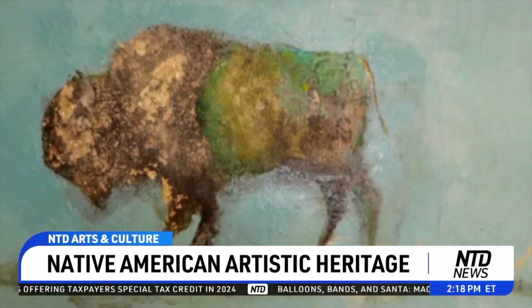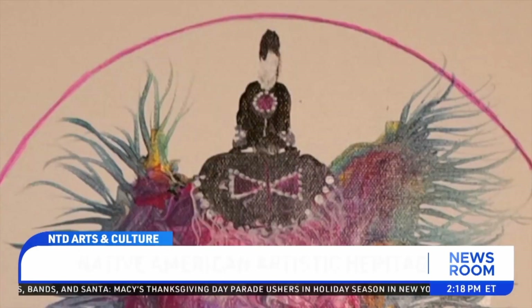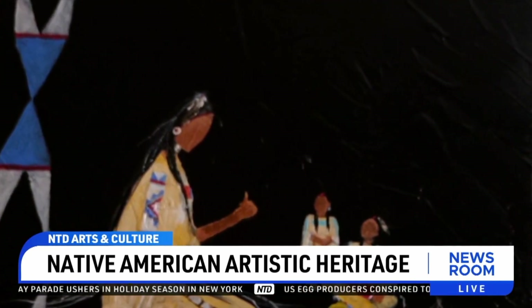The artist is inspired to carry on her father's legacy of reviving Native American artistic heritage. Her dad would always tell them: be proud of who you are — you're Indian, you have brown skin, you come from the mother earth, be proud of who you are.